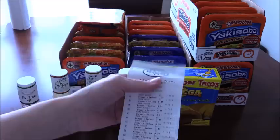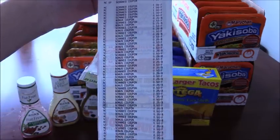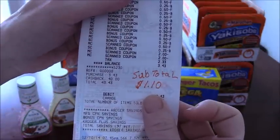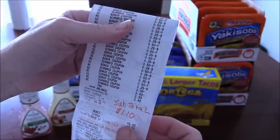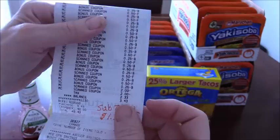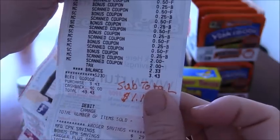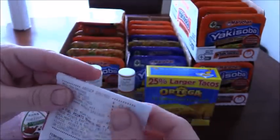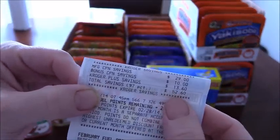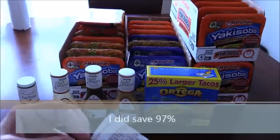Here's the receipt top to bottom. My subtotal ended up being $1.10 before tax. The tax total was $2.33, bringing the total to $3.43. I saved $52.60 total, which was a savings of 97%.